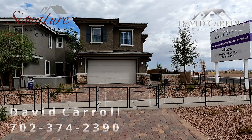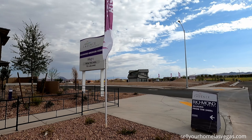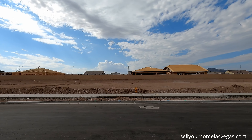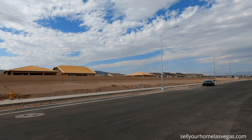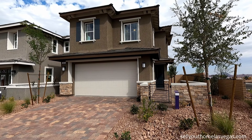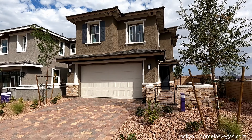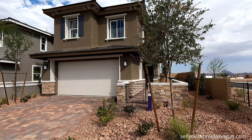Good morning everybody, I'm David Carroll, your Las Vegas realtor with Signature Real Estate Group. Today we're here at Allegro at Cadence by Richmond American Homes in the master plan of Cadence in Henderson, Nevada. They've got homes going up all around out here. Allegro has four floor plans to choose from; today we're featuring the Oleander model — a three bedroom, two and a half bath with a two-bay garage, currently priced at $399,950 and approximately 1,800 square feet, with an outdoor courtyard.